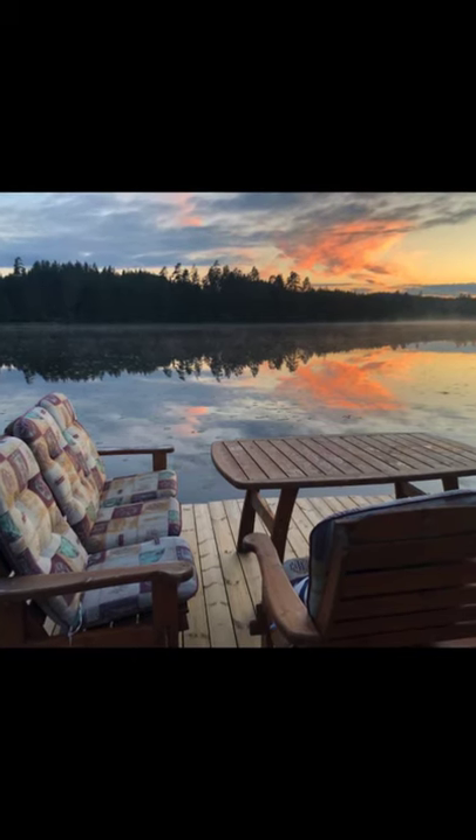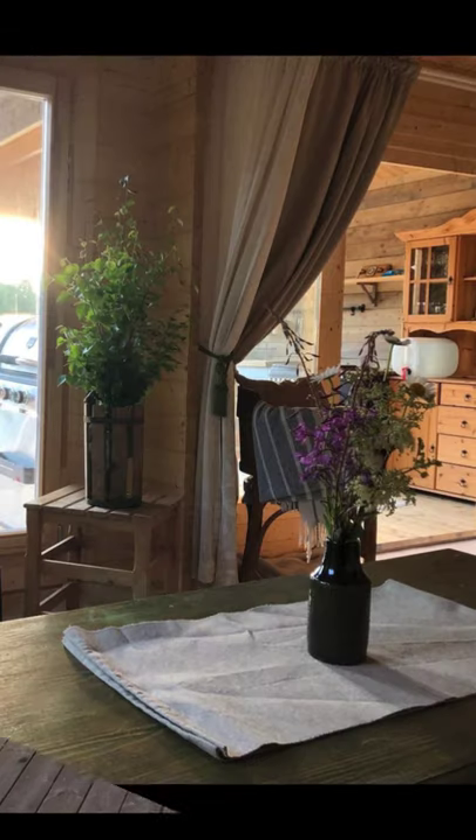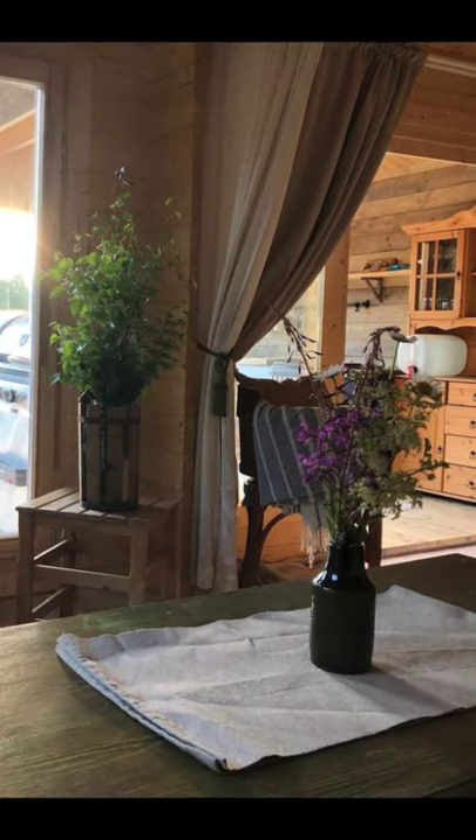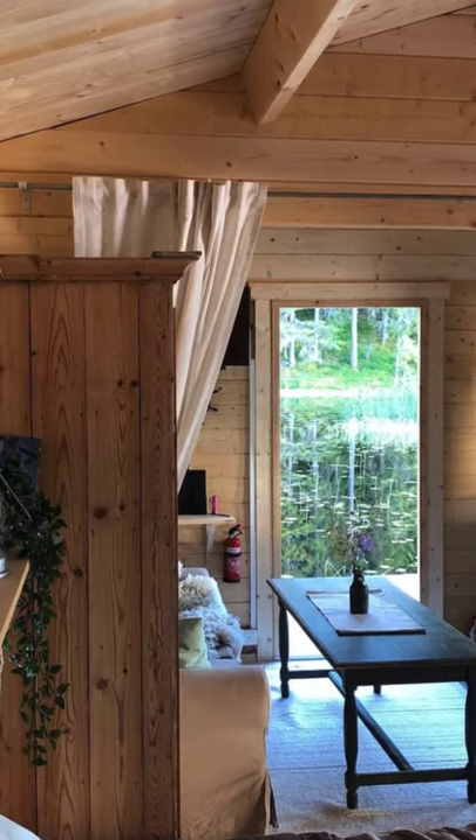There is a bedroom with a comfortable double-sized bed and views of the water. The cozy vacation retreat has a gas-powered shower, fridge, freezer, stove, and barbecue.